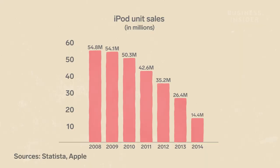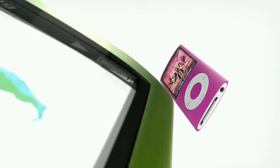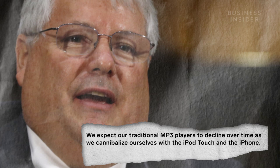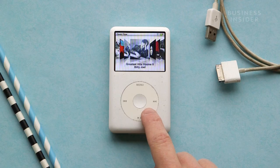iPod sales began to decline in 2008, while the iPhone's growth was massive. At the time, Apple was still releasing new models of the iPod, but it would soon abandon its own product. In 2009, then-Chief Financial Officer Peter Oppenheimer said, 'We expect our traditional MP3 players to decline over time as we cannibalize ourselves with the iPod Touch and iPhone.' In 2011, iPhone sales overtook the iPod. Three years later, Apple discontinued the iPod Classic. At the time, the iPod was less than 2% of Apple's revenue.